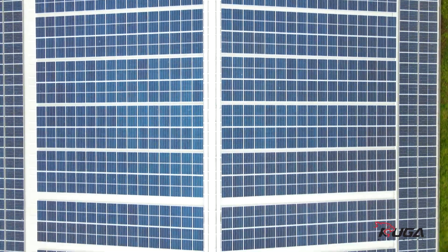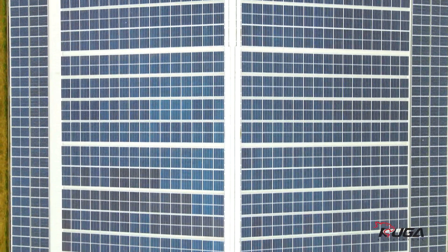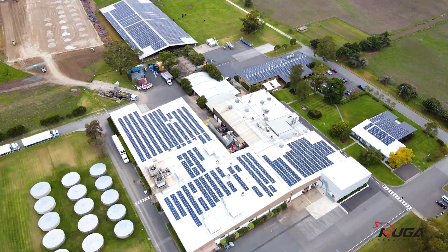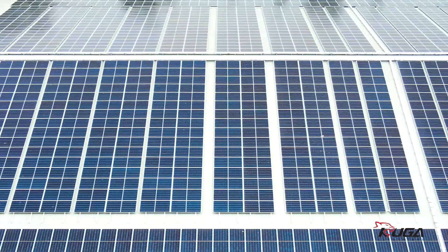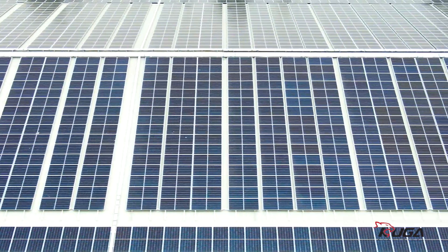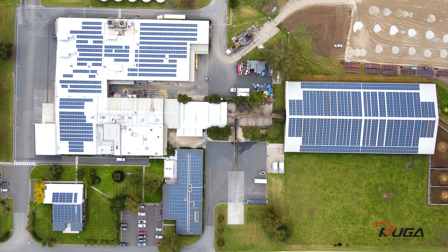Cougar selected the Trina Tormax as the solar modules for this project. Trina has the largest market penetration of any supplier in Australia and is well regarded by the consultants advising the client on this particular job. They are also tested to 35mm hailstone size, which is the largest in the market. In total, 2,812 of these modules were used in this project.